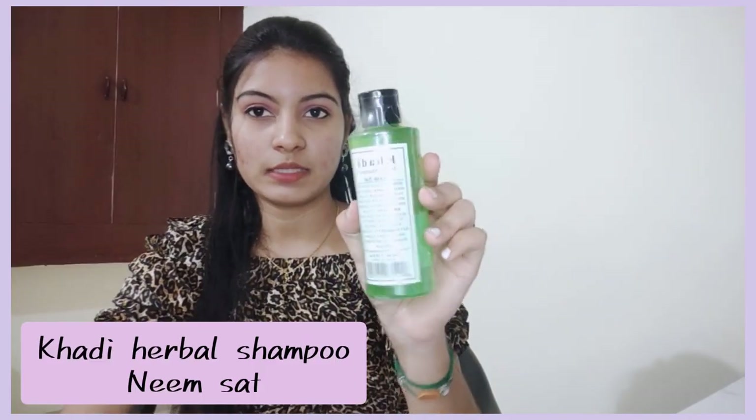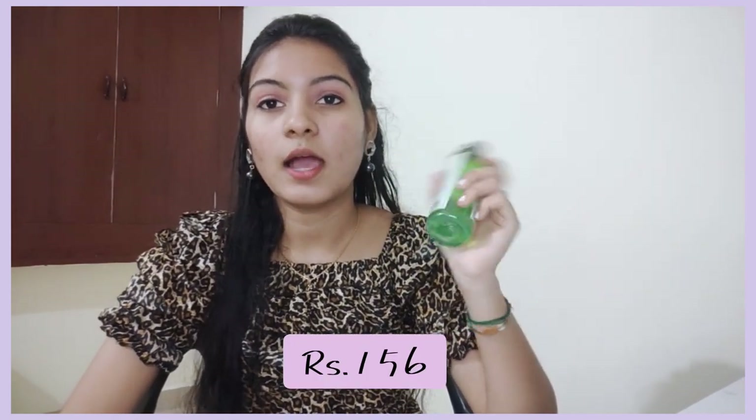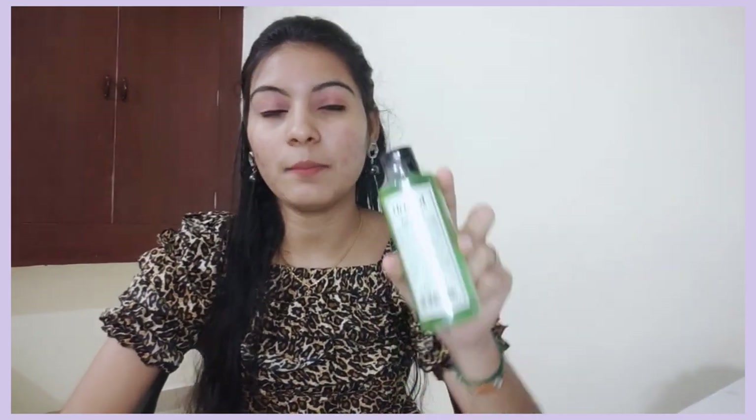First, let's talk about the shampoo. I will share the details and the link with you. I am going to use this Kadi Herbal shampoo as a combo. The price is 156 rupees. This is the price when you purchase it. It is good for dandruff — I am currently using it for dandruff.